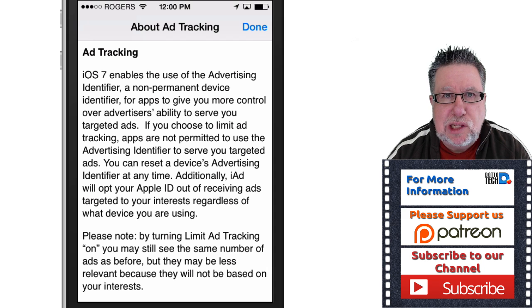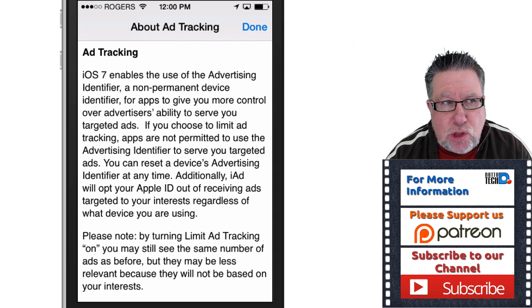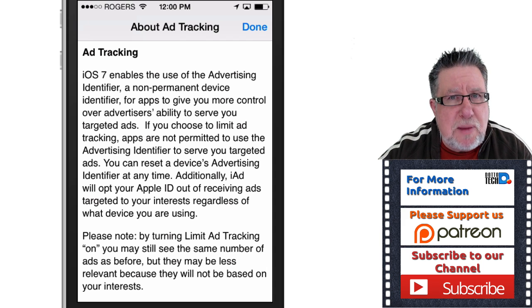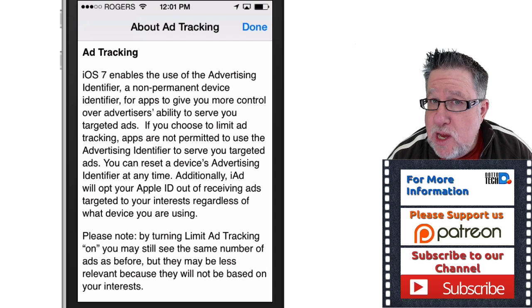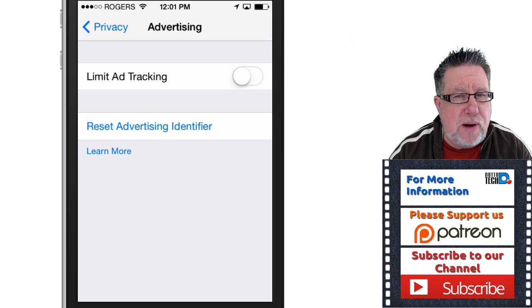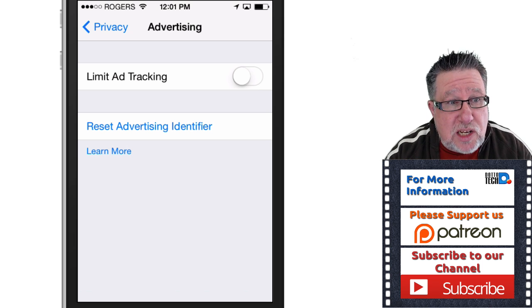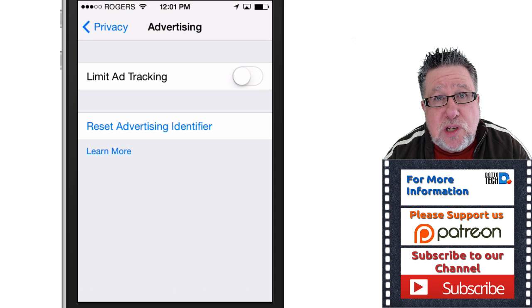Apple has a whole legal team that writes these things, but essentially I'll paraphrase: ad tracking allows advertising networks to understand who you are — your age, your demographic, the same sort of information you get from Facebook. They look at your profile and what you're posting about, then customize the ads delivered to you to fit your profile. I don't necessarily hate that concept — I do some advertising online myself. But what I don't like is that this is a tool you have to turn ON to protect your privacy, when everything else you have to turn OFF. They had all these tools turned on that were tracking us, so we had to go in and disable them. Now Apple flips the metaphor completely and we have to turn this on instead of off.